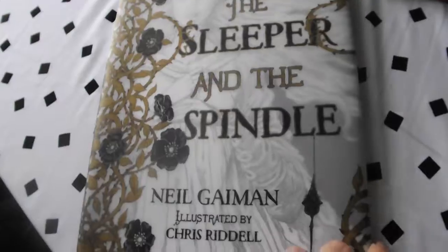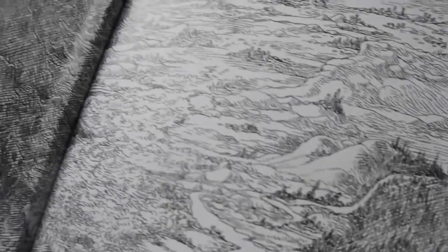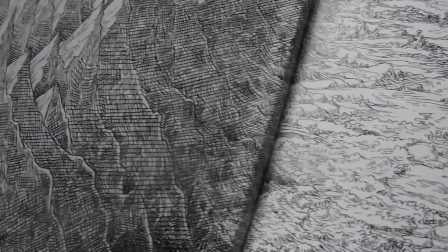The first book doesn't exactly have a map in the front but it does have a picture that kind of shows the area it's set in. The book is The Sleeper and the Spindle by Neil Gaiman, illustrated by Chris Riddle, and it's just got some really nice stuff in the front. I'll try and get some close-up shots — they're really, really beautiful.